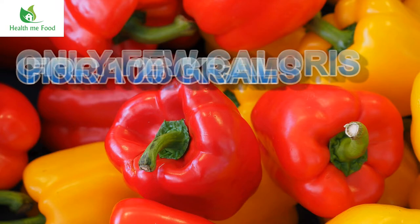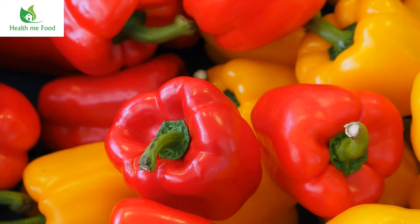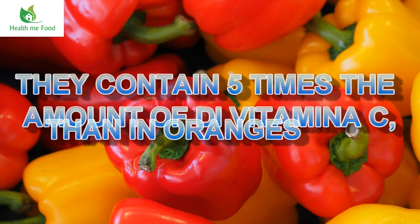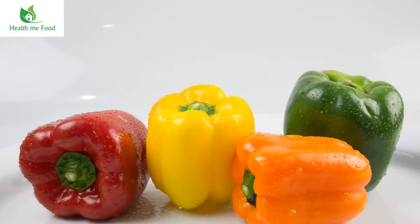Peppers are characterized by a modest energy intake, mainly from carbohydrates present in the form of fructose. Fats and proteins are practically absent, being present in marginal quantities. Peppers are a food that, if consumed raw, contains the largest amount of ascorbic acid, commonly known as vitamin C. The vitamin C content can be up to 5 times that found in the same amount of oranges, which are usually known as a source of vitamin C.